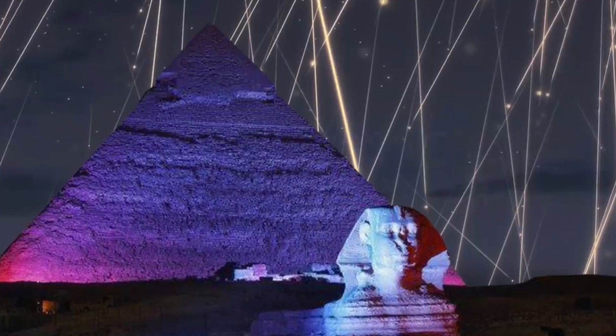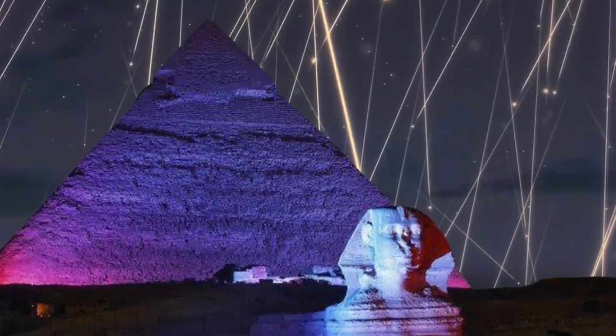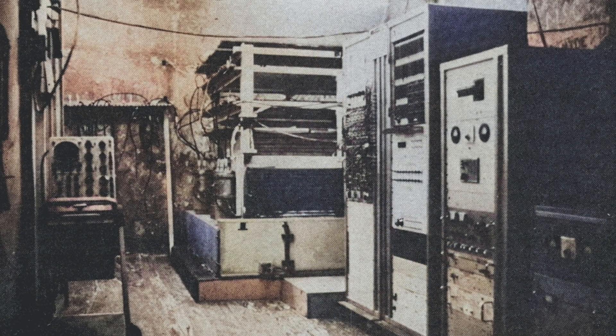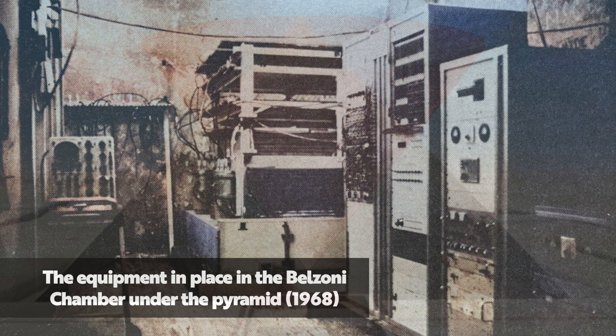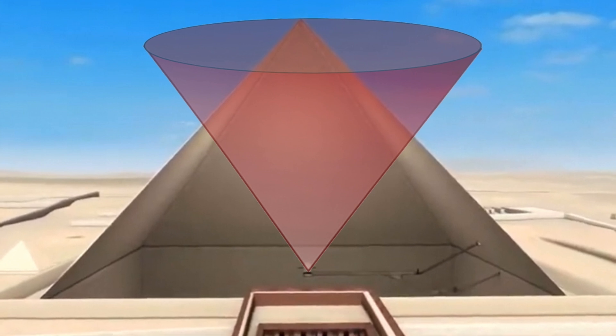A few weeks ago I made a video that looked at the Khafre Pyramid muon scan results, which were obtained in the 1960s. The team of scientists behind the experiment put muon detection plates inside the Belzoni chamber, also known as the Khafre burial chamber, and scanned a cone-shaped area of half angle 35 degrees from the vertical.